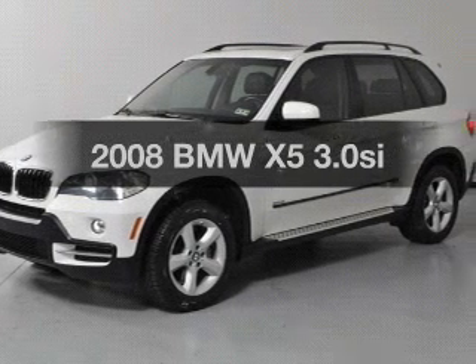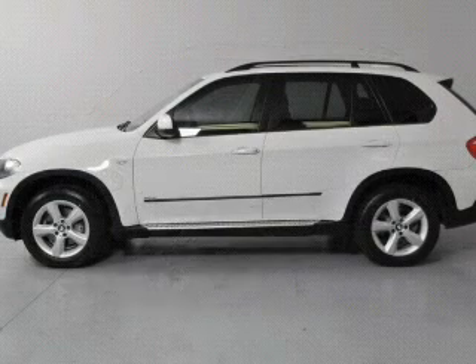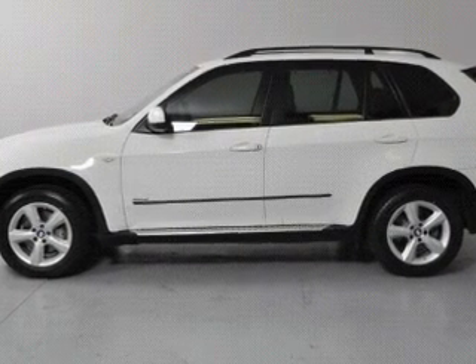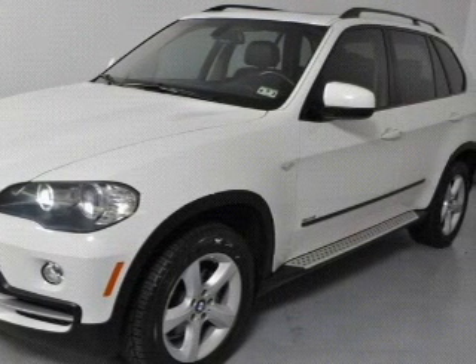Check out this 2008 BMW X5. If you're looking for an automobile with great attributes, look no further. With a reliable six-cylinder engine, the powertrain includes all-wheel drive, driven by a six-speed automatic transmission.